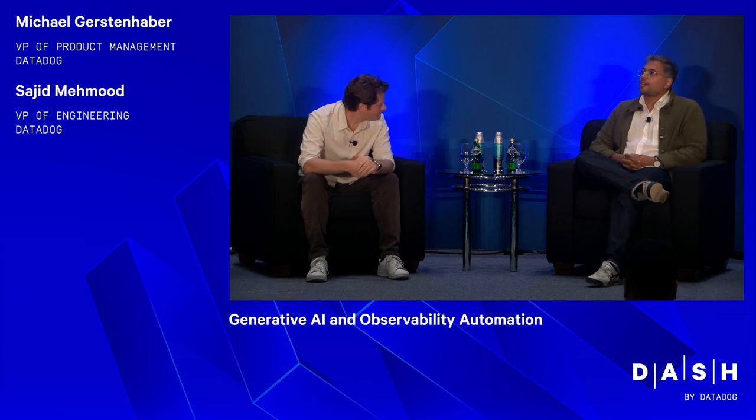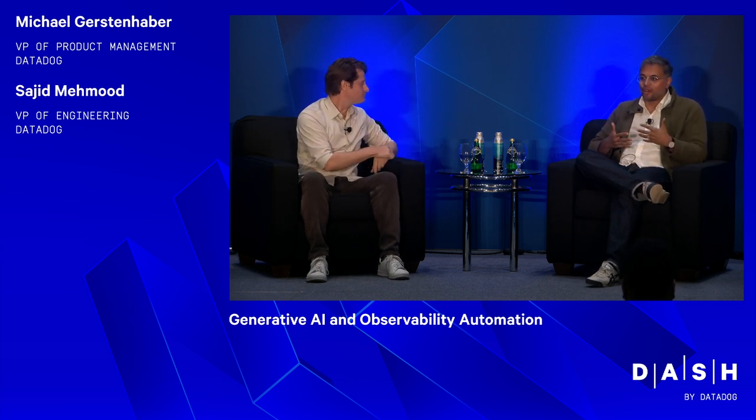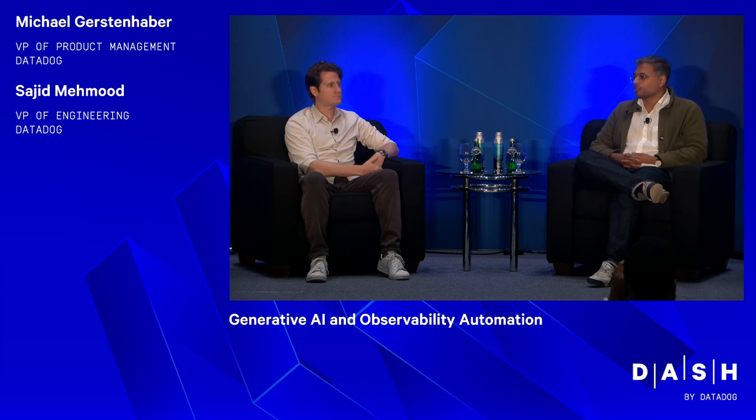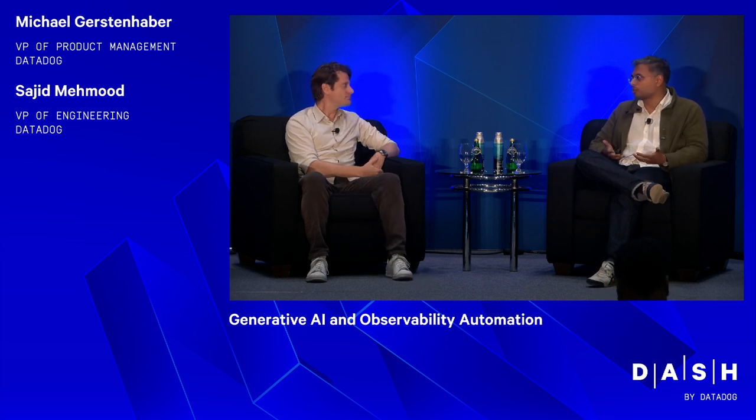As LLMs really started to take off in the last year and everyone got a sense of how broadly applicable they are, as we started to think about how they fit into observability here at Datadog, there were a couple of interesting things. LLMs are fundamentally a natural language tool — natural language processing, some code, queries, et cetera. Even though historically you think of observability data as time series data, log data, and trace data, there's quite a bit of natural language that we end up dealing with. One of the first things we shipped was summarization.